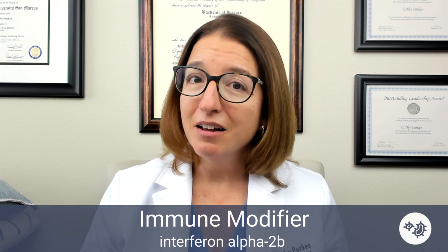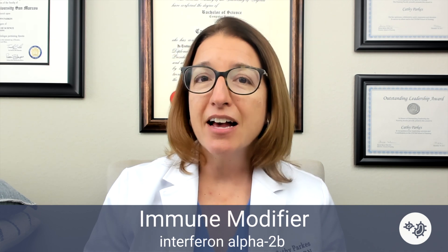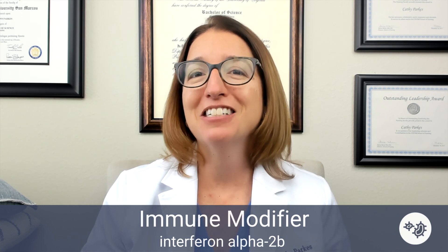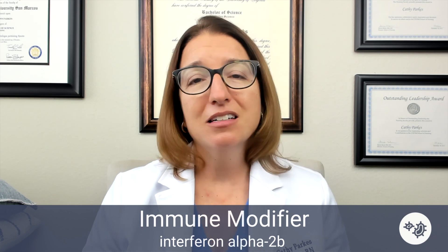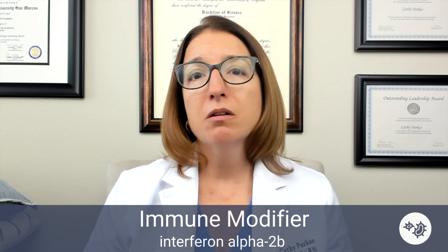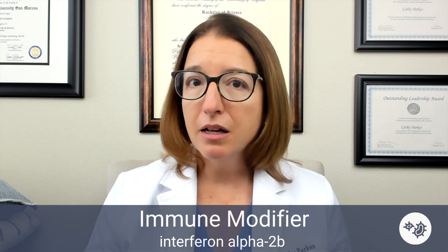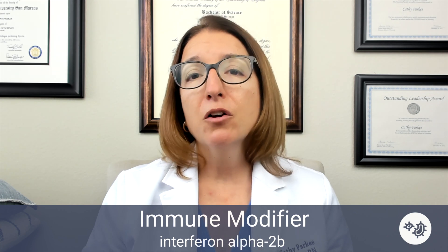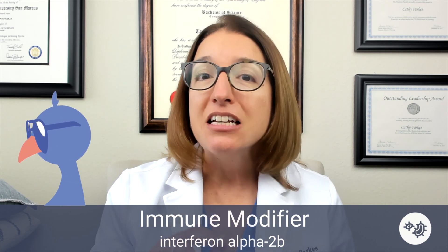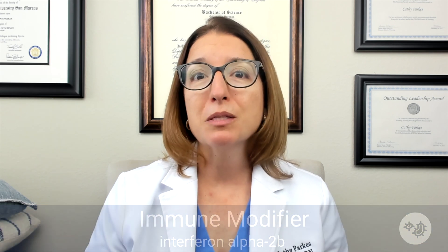As if that wasn't enough, it also carries a black box warning due to psychiatric, autoimmune, ischemic, and infectious disorders — so a very serious medication with some very serious side effects. Nursing care will include monitoring the patient's liver function, cardiac function, and blood levels. Our cool chicken hint: interferon interferes with cancer by enhancing the body's immune response.